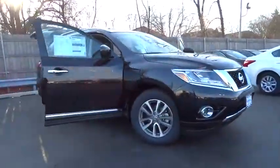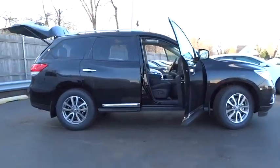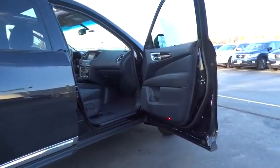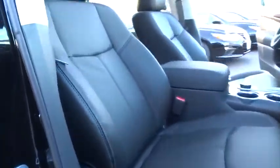2016 Pathfinder. The Pathfinder has a premium interior with three rows of seating for up to seven passengers, as well as versatile seating and cargo configurations. This SUV appeals to both truck lovers and car lovers. Here are some of this vehicle's great options.